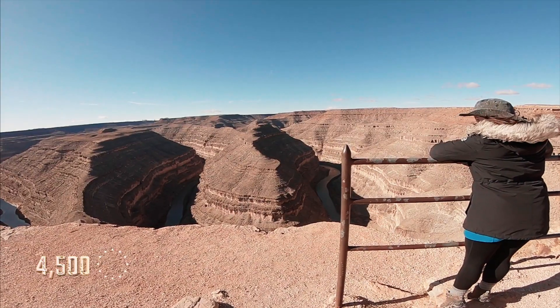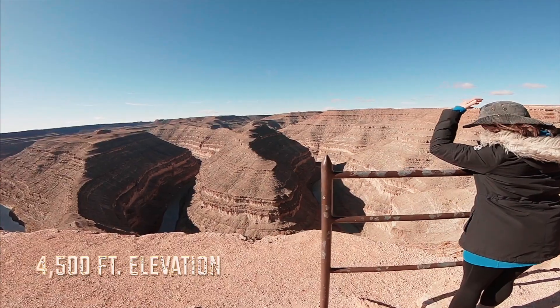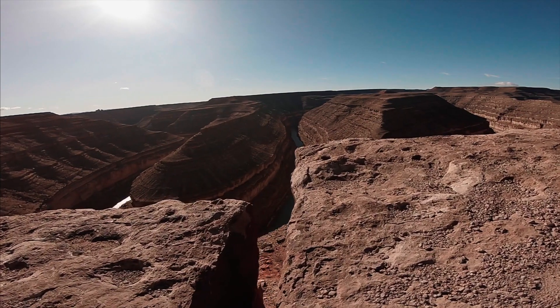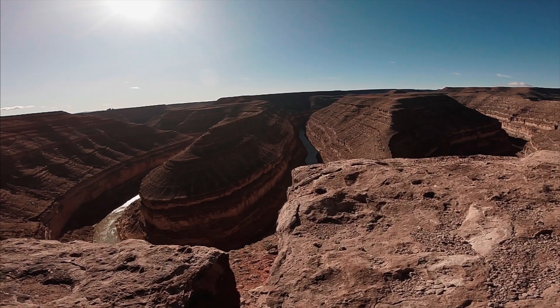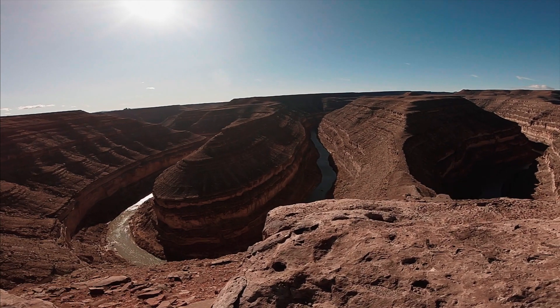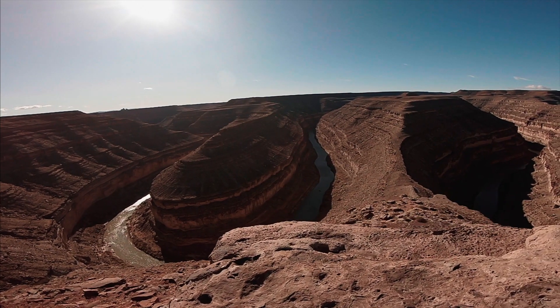This park was opened to the public as a state park in 1962. It sits at 4,500 feet in elevation, so definitely bring your water. It gets really hot in the summer months, and there's no shade, no biking trails or hiking trails. It's really just a spot to pull off and appreciate the millions of years of erosion by the San Juan River.